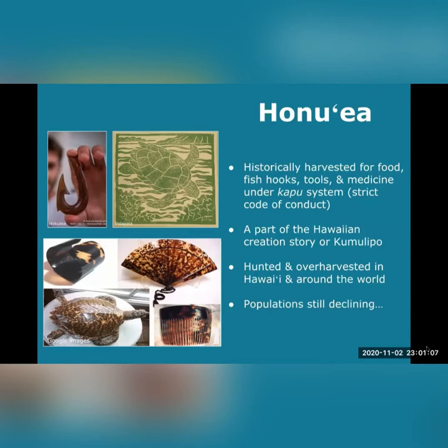Historically, honu'oea were abundant and nested throughout the entire Hawaiian archipelago. However, after European colonization, the kapu system broke down, and by the 20th century, harvesting had become commercialized, causing honu and honu'oea numbers to fall abruptly. Unfortunately, today populations are still declining. Whereas honu are making a comeback, honu'oea continue to decline.